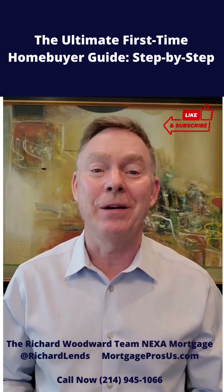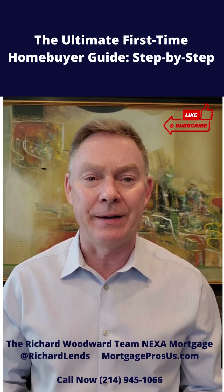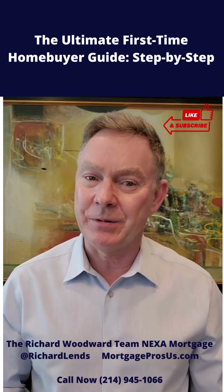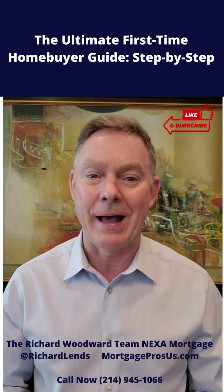Hi, if you're a first-time homebuyer, I've put together this Ultimate Homebuyer's Guide to help you understand roughly the 11 steps that you need to take in order to get pre-approved and close on a house.